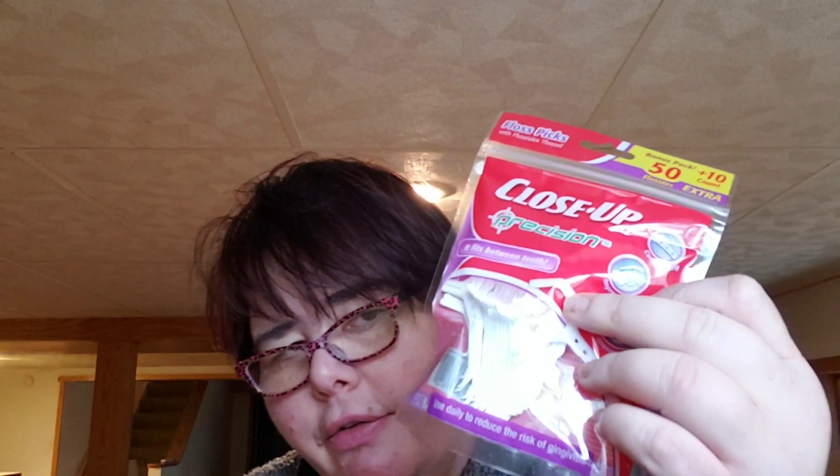I bought these for my sister. It's Close-Up brand precision dental picks — they fit between teeth. We've been buying the regular placards, but I thought I'd have her try this. So that goes upstairs.